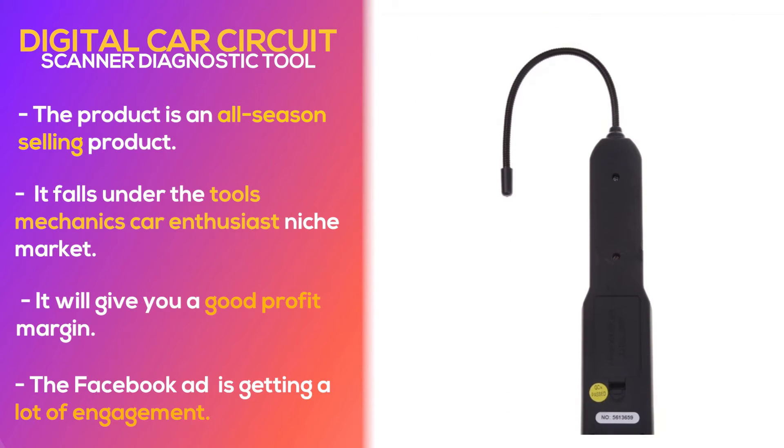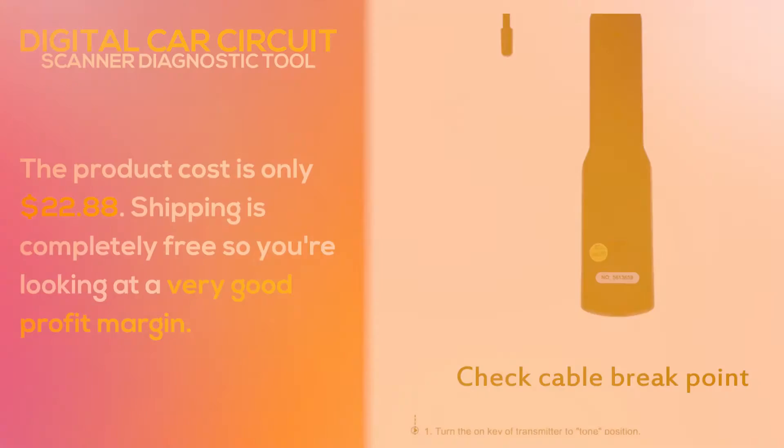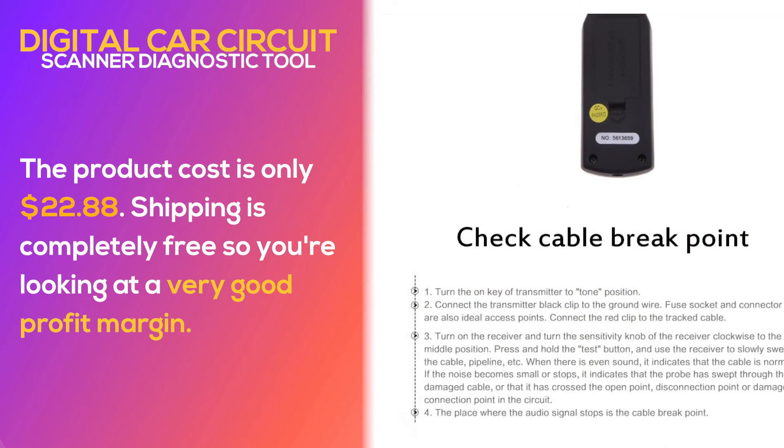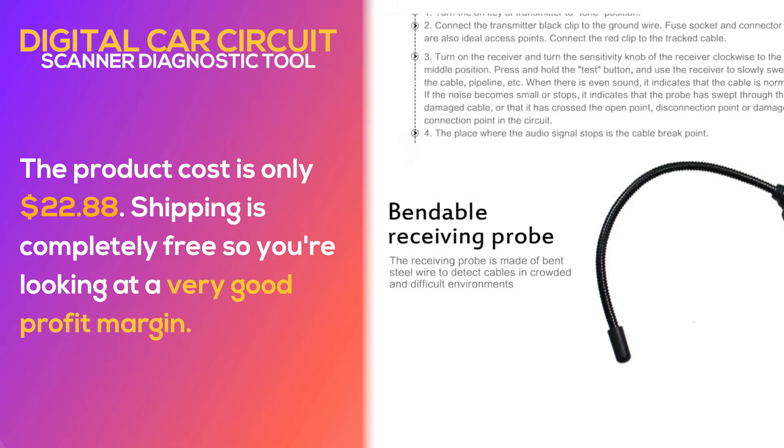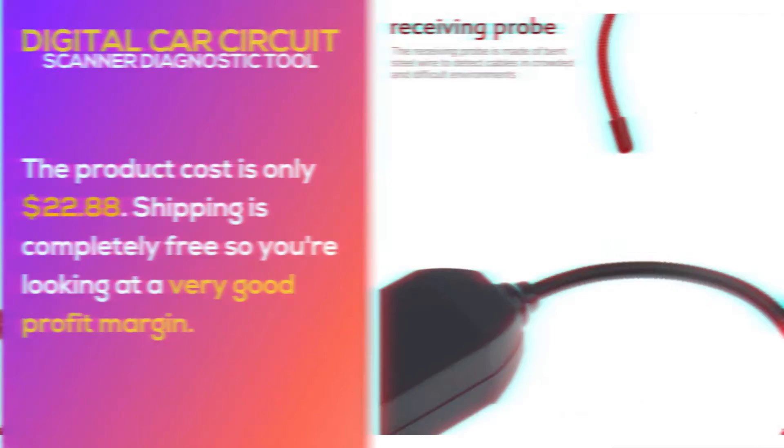The Facebook ad is getting a lot of engagement. The product cost is only $22.88, shipping is completely free, so you're looking at a very good profit margin.